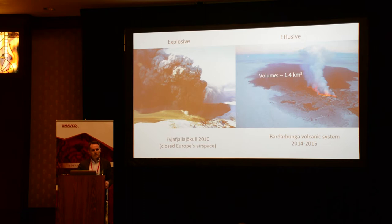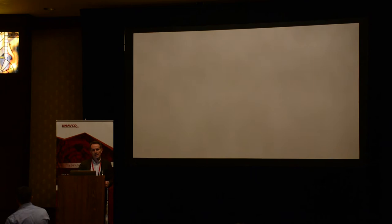We can call it a laboratory because of the many different types of eruptions — normally every three years or so — explosive and effusive, closing Europe's airspace, like Eyjafjallajökull in 2010. We need to understand the precursors to eruptions like this.